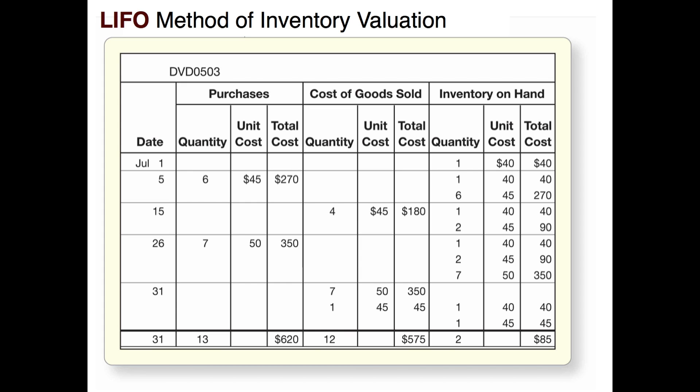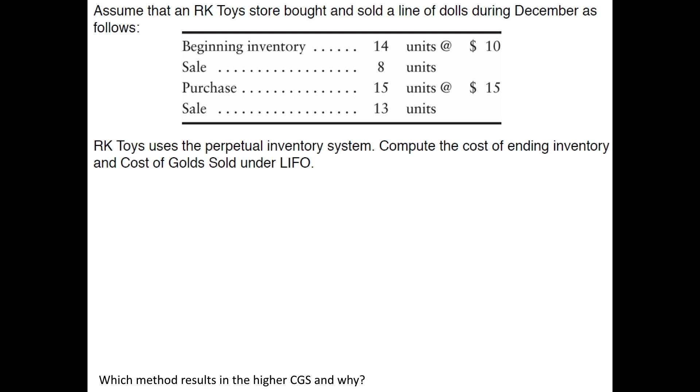Now I'd like for you to take a shot at it. Assume that an RK toy store bought and sold a line of dolls during December — this is the same problem we used under the FIFO method, so you can go back and compare the two. Compute the cost of ending inventory and the cost of goods sold under LIFO. Once you get that computed, we'll come back and look at it together. Push pause on your player and we'll come back in a second.